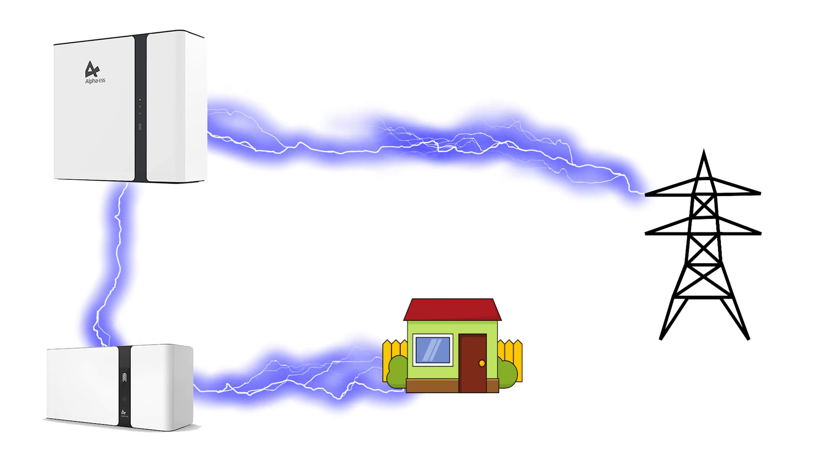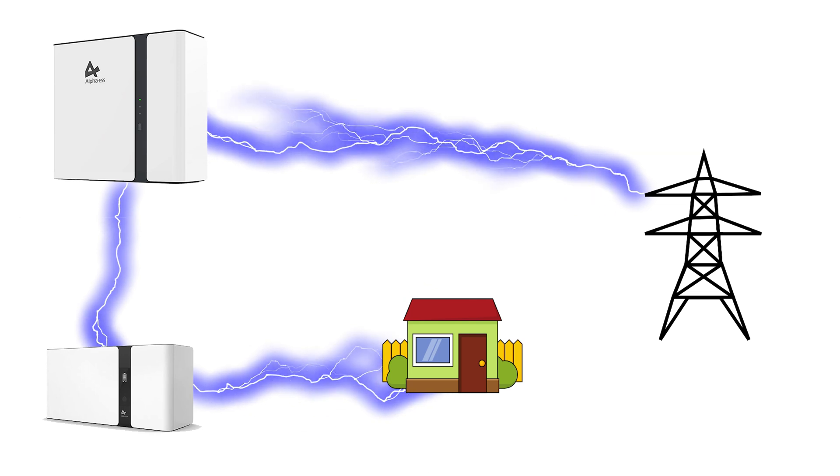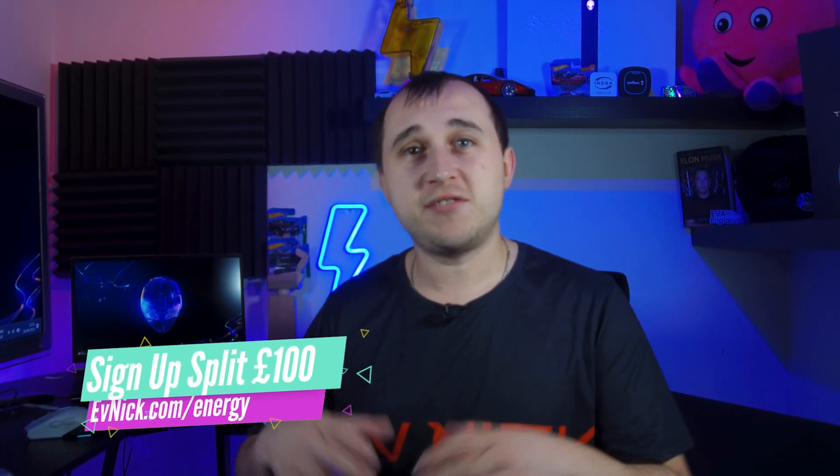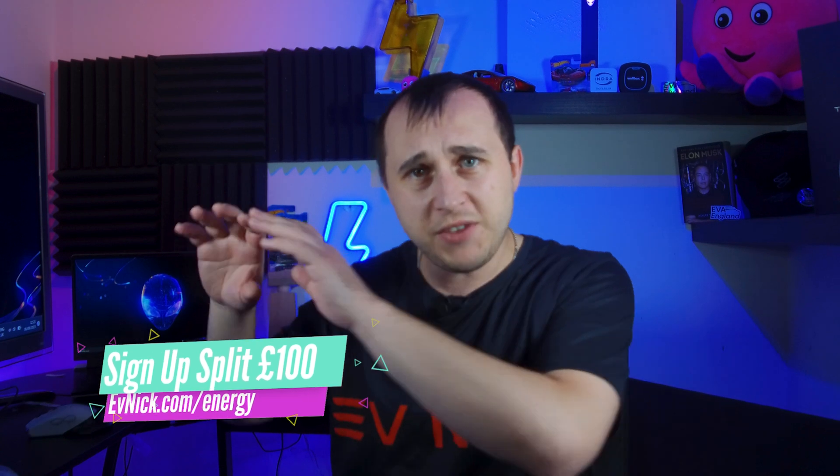That CT clamp sees when the house needs the power and then basically discharges that power back. Now there are a couple of ways we can charge that battery. Both the hybrid inverter and the AC coupled system can both charge from the grid — you might do that if you've got cheap off-peak power from someone like Octopus Go or other tariffs. If you have solar, these systems can both charge by solar, but how they charge by solar is very, very different.